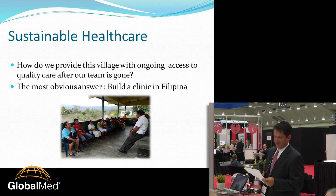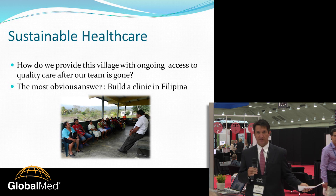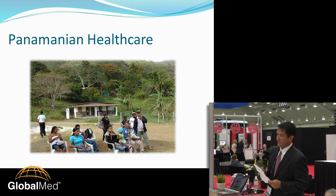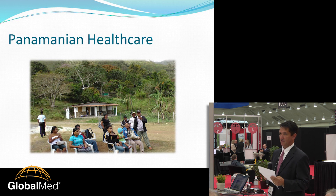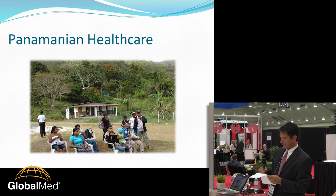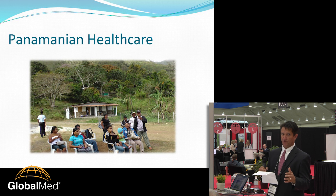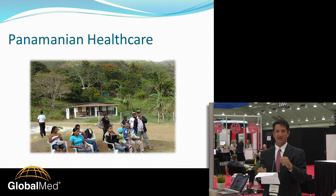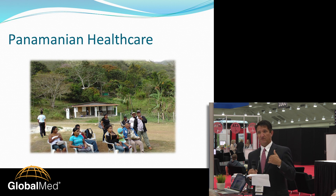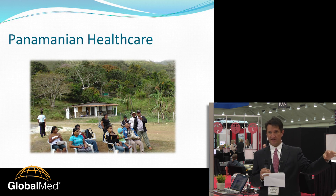The question we had was: how do we provide this village with ongoing access to quality care after our team is gone? The obvious answer was to build a clinic. FSU Cares donated a lot of time and expense, raised a lot of money, and actually created a clinic. The Ministry of Health recognized it and now staffs it routinely — about six or eight times a year — mostly seeing children and pregnant women. Everybody else is still left to travel elsewhere.